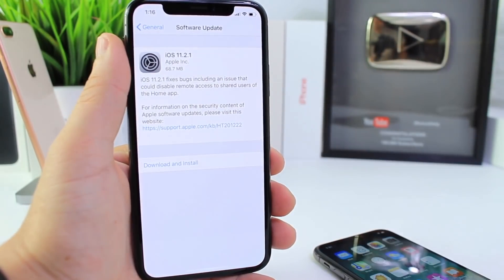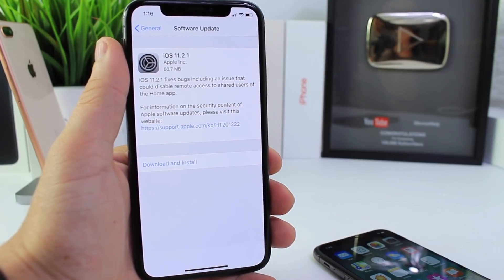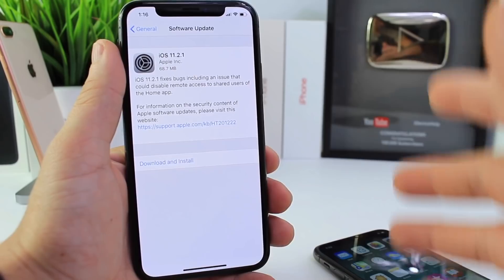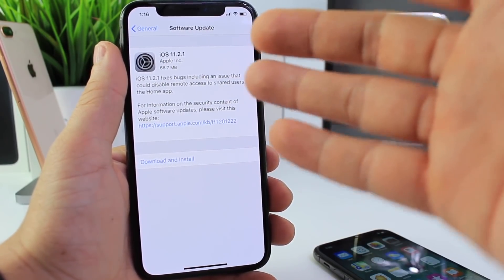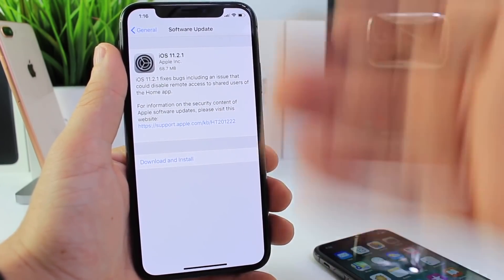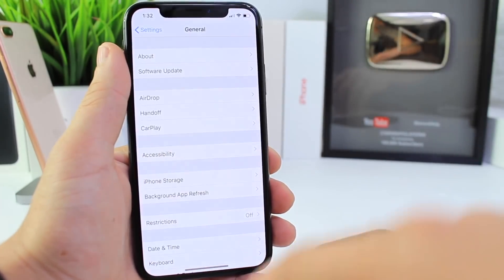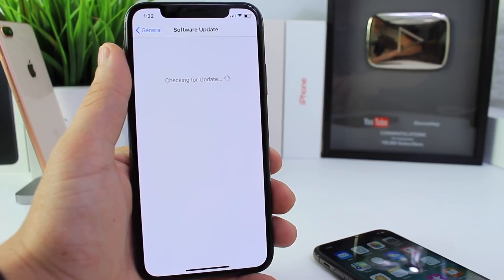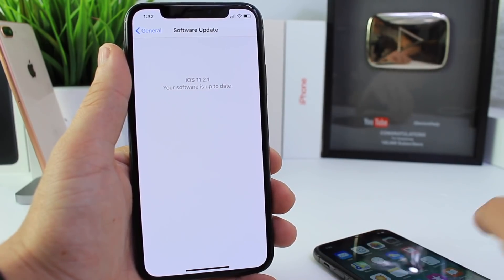Hey guys, today Apple has officially released iOS 11.2.1 and I wanted to update you guys on the latest software release and fixes with this software. It is 68 megabytes give or take depending on your device and the software you're updating from. The update is going to address a bug found in the Home app or the HomeKit applications that allows remote access for someone to gain access to a device. If you go to Settings and Software Updates under the General tab, you'll get prompted to update to 11.2.1.